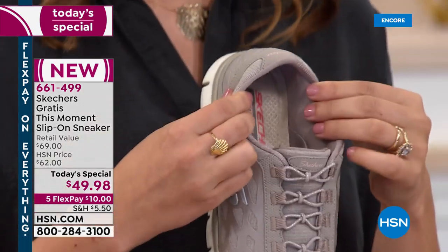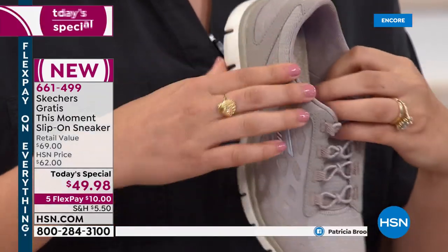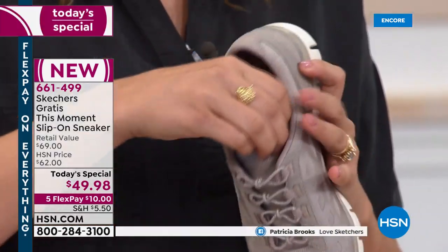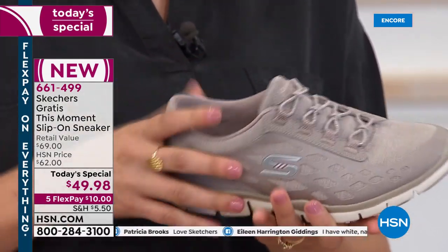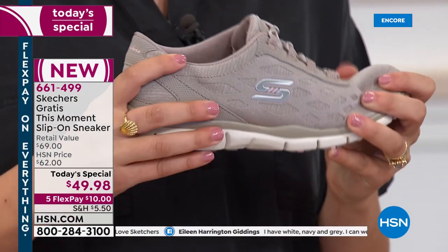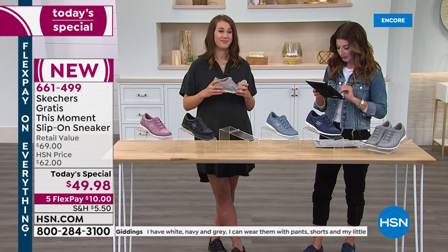There's padding from heel to toe and the collar, plus an elastic instep so it's easy to get on and off and your tongue stays in place. You're really going to feel safe, durable, and comfortable all day in this shoe.